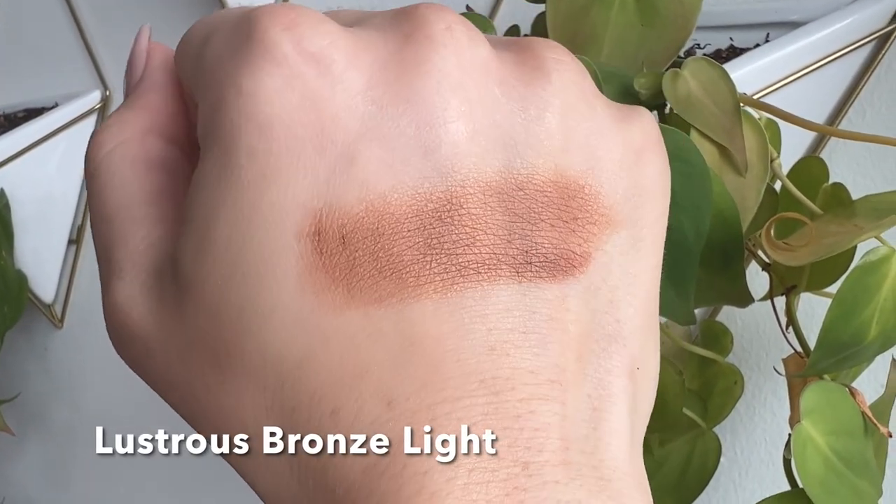I definitely think the bronzer looks lighter in the pan than it does when swatched. It is certainly buildable. My main concern was that I was afraid it was going to be too golden for me — it does have a slight golden shimmer. But I thought that it looked beautiful and wasn't too much. I think this bronzer will work if you are fair to kind of medium skin tone. I did watch Charlotte Holcroft's review and she mentioned it worked on her skin tone, so I'm very happy to hear that because she is quite tanner than I am.